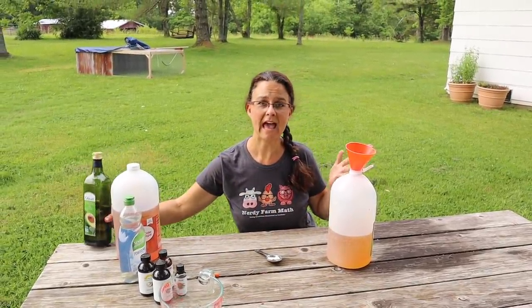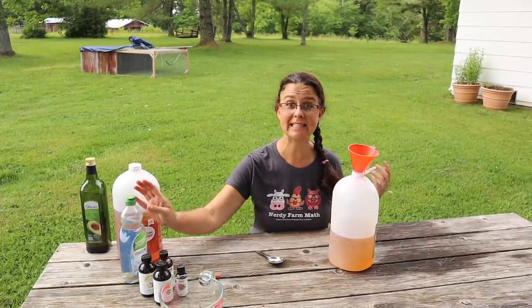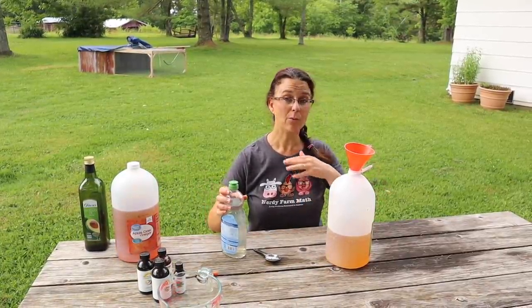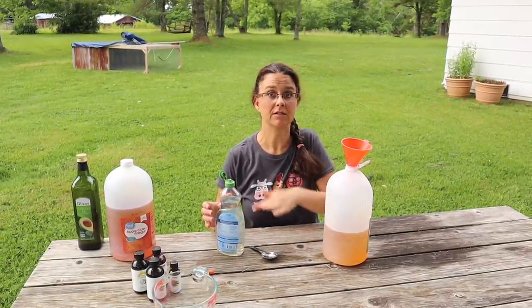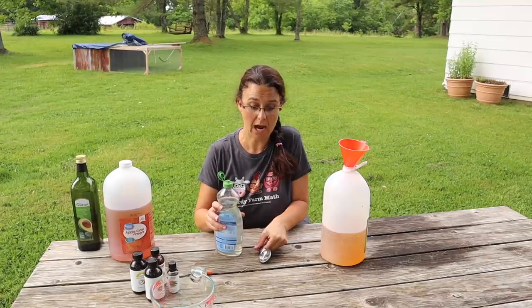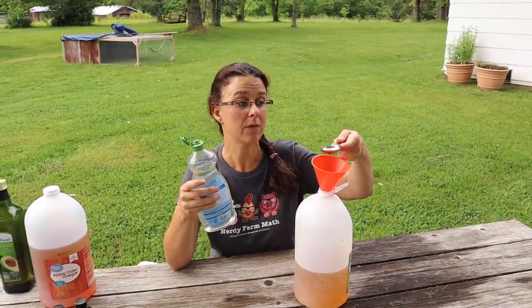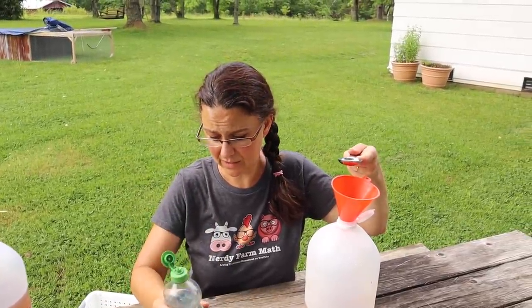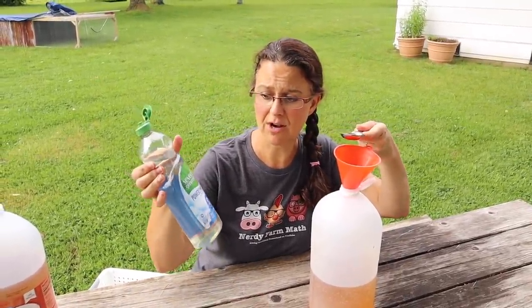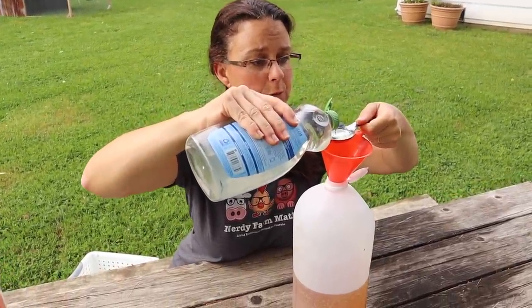Now in order to have oils combine well with the vinegar and the water we need to add some soap, and that will emulsify everything when we gently shake it up and allow everything to disperse equally within our spray. So four tablespoons of dish soap — it doesn't really matter what kind you use. We are just using Seventh Generation because it's more natural for us.